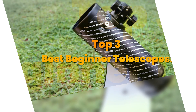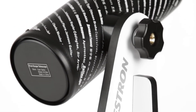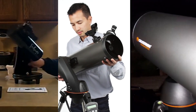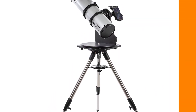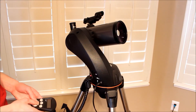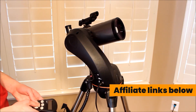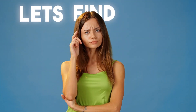Today's video is on the top three best beginner telescopes. Through extensive research and testing, I have put together a list of options that meet the needs of different types of buyers. So whether it's price, performance, or the use of it, we've got you covered. For more product information, I have included affiliate links below, updated for the best prices. Now, let's find your top pick.